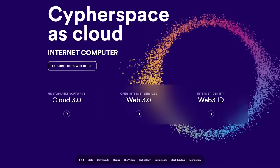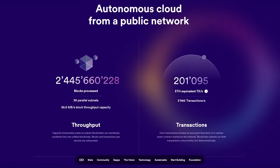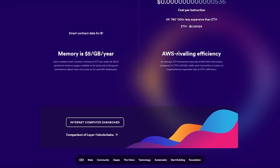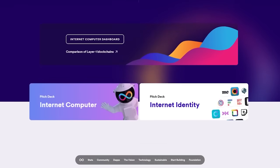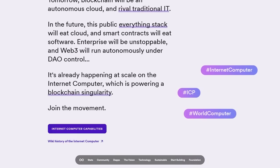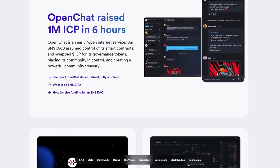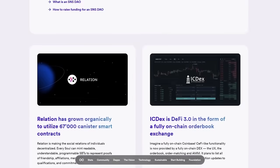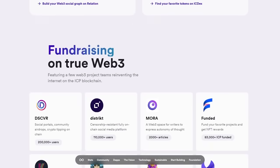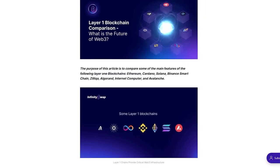ICP is a decentralized blockchain project with source code from the DFINITY Foundation. It improves the outdated IT industry and the internet. The most important technical solution of this startup is to create a semblance of a large decentralized computer. Such a system will make the network much more efficient and faster. The internet computer will help lay the foundation for the internet of the Web 3.0 generation. The project is truly huge in scale — I consider it very promising.